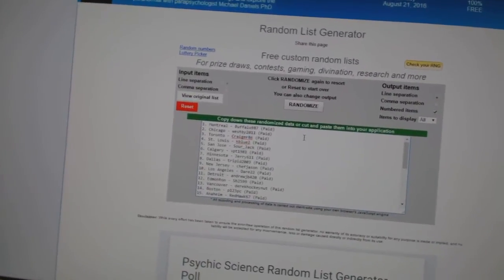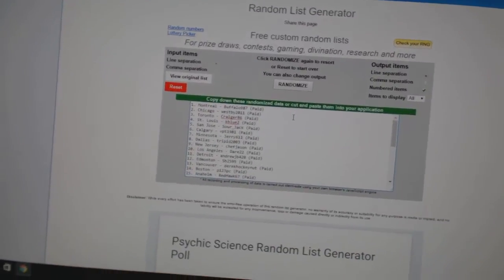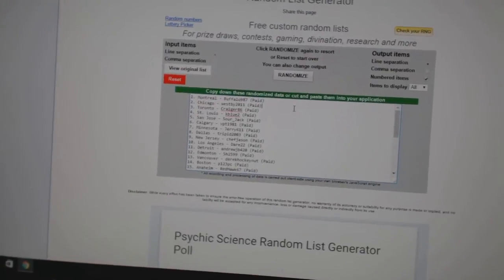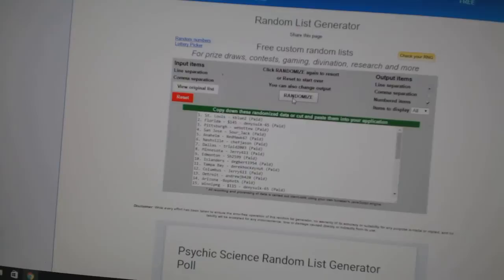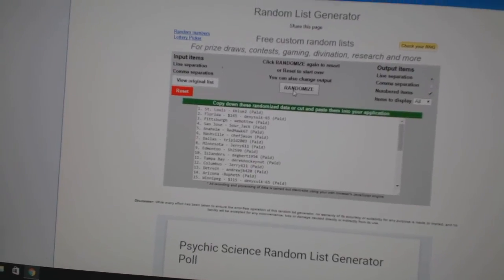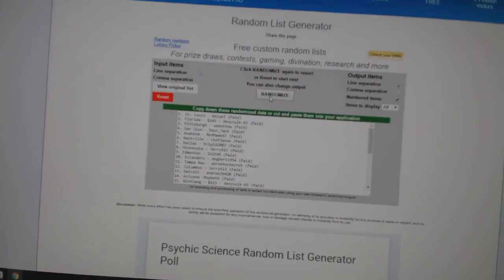And now for the extra stuff. Whoever lands on top will get the free box of SP Authentic, and number two will get the Chalk Champions autograph. The SBA box goes to K Blue 2, and the Champions autograph goes to Dennis 665.